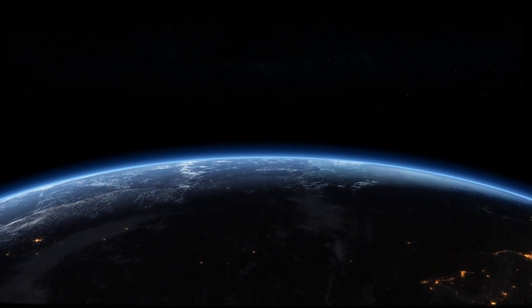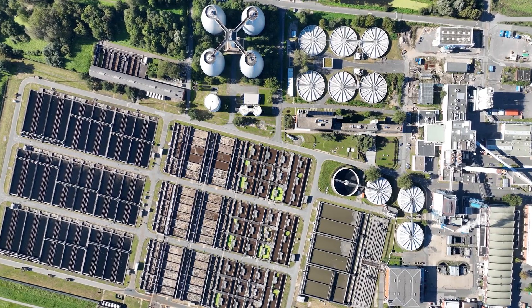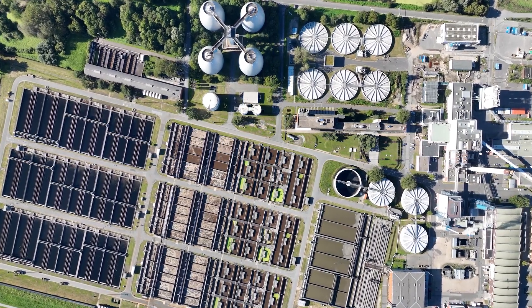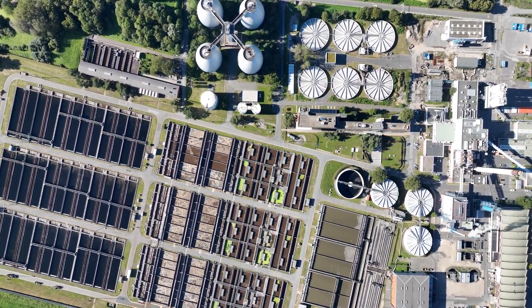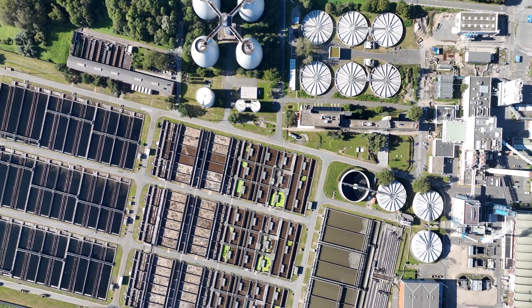Hello everyone. Welcome back to All About Sustainability. Today, we're exploring an innovative way to produce green hydrogen using wastewater treatment and renewable energy. Let's break down this exciting process.